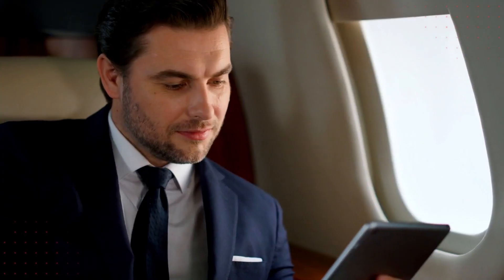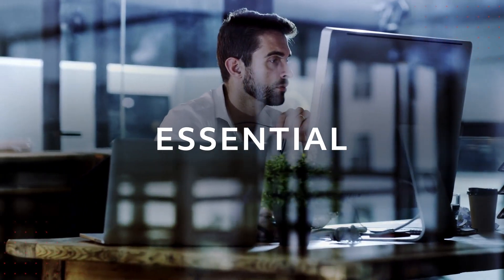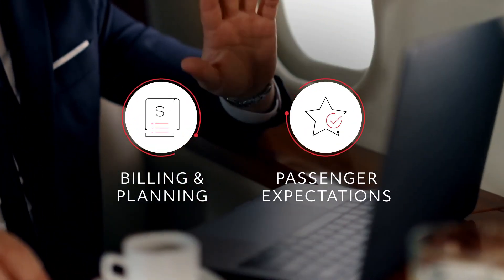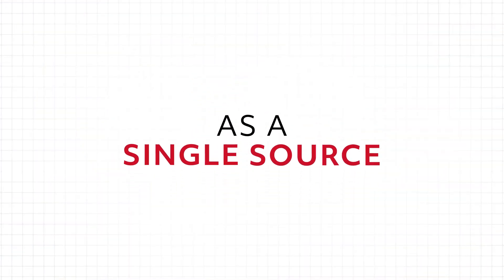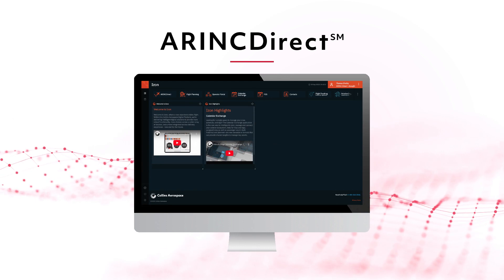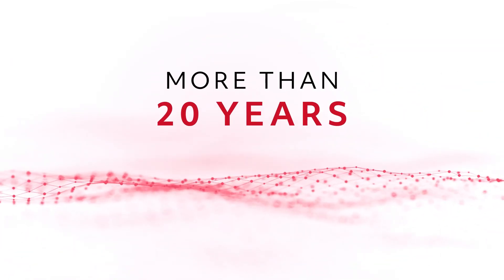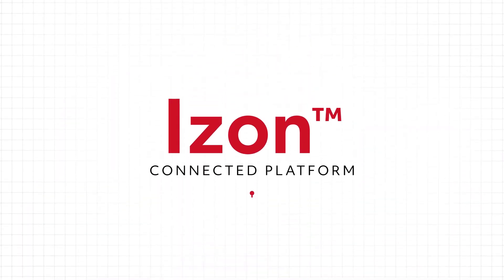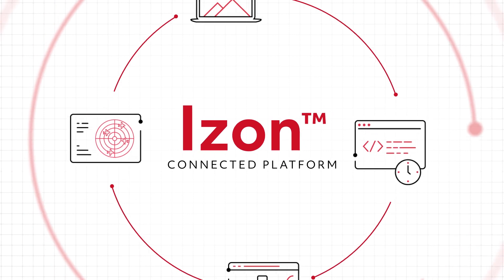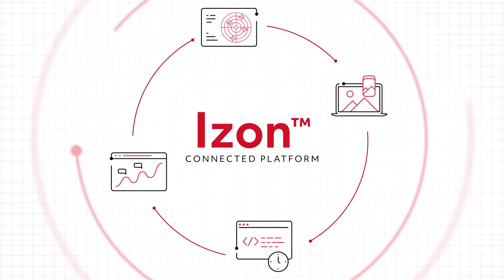For business jet operators, the ability to easily manage the cabin connectivity is essential to everything from billing and planning to meeting passenger expectations. As a single source for flight support and connectivity services, Airink Direct from Collins Aerospace has been trusted by operators for more than 20 years. Today, our iZON-connected platform is the centralized hub for access to Airink Direct applications, including its connectivity management tools.